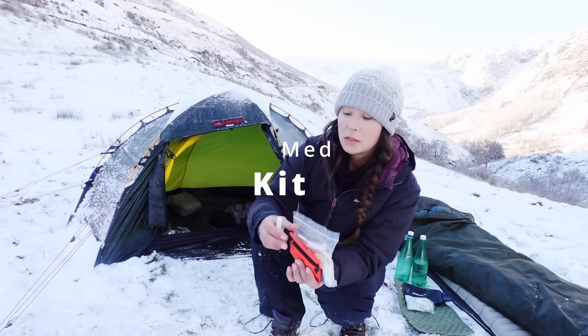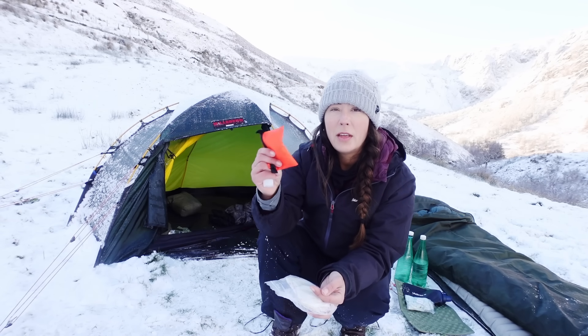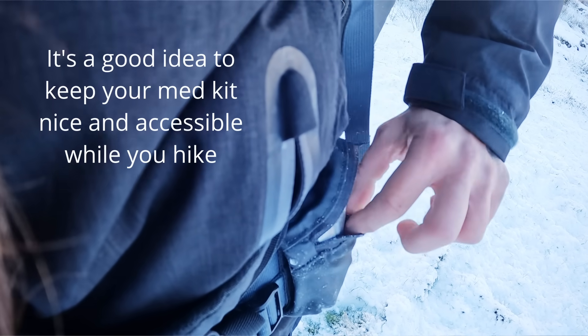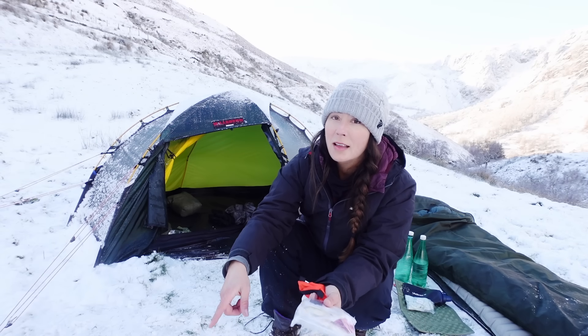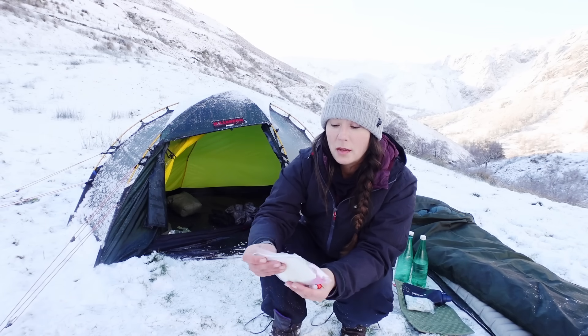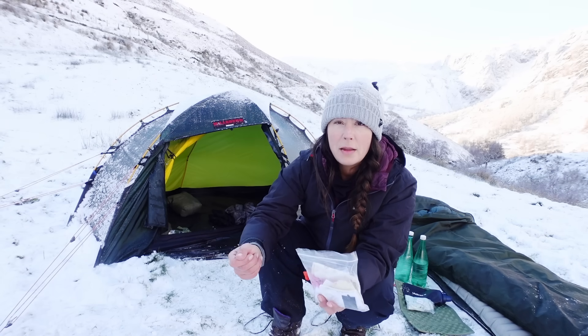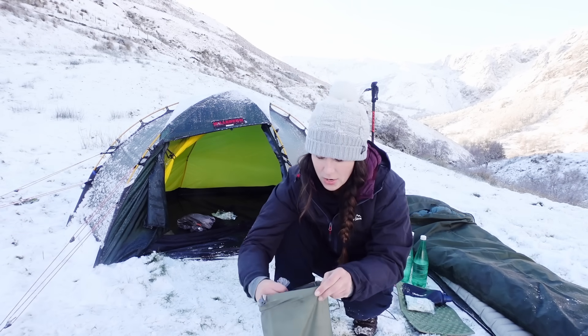This is my little med kit. I've got a decongestant spray for allergies, pain meds, a bandage, and a tourniquet — someone's pointed out before that you need to know how to use a tourniquet because you can do more harm than good with it. I've also got stuff in here to fix things: tenacious tape, gaffer tape, and a puncture repair kit.